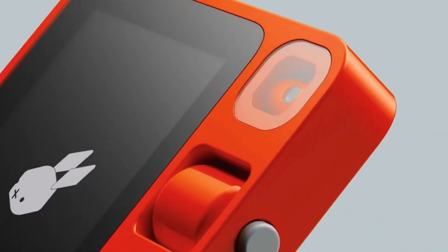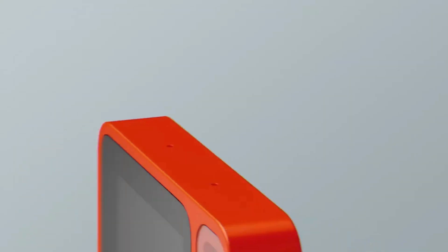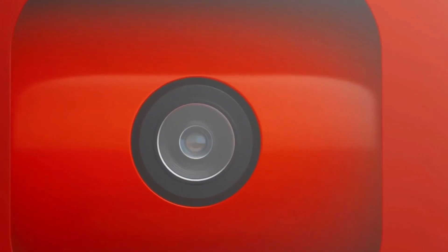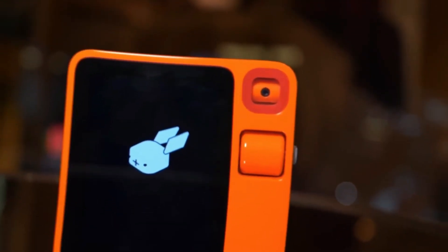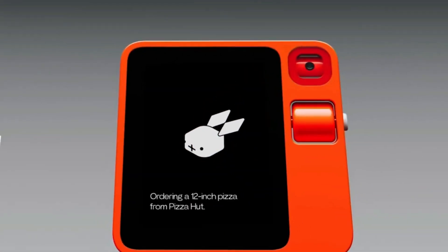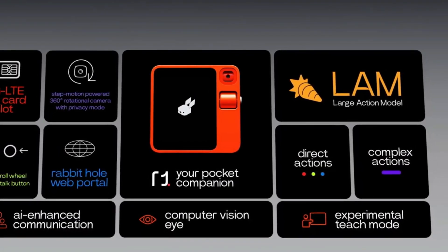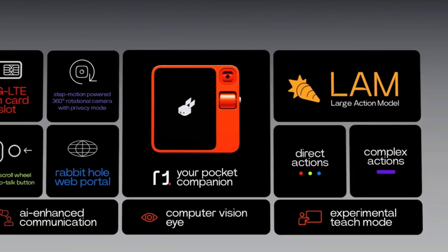Future of Rabbit R1: As AI technology develops, the Rabbit R1 gadget has enormous potential for future innovation and integration into many facets of our lives. Future developments in natural language processing and predictive intelligence should further improve the intuitiveness of interactions with the Rabbit R1, helping with daily tasks such as scheduling and productivity.